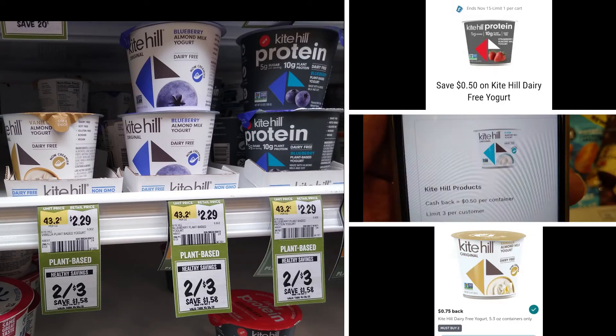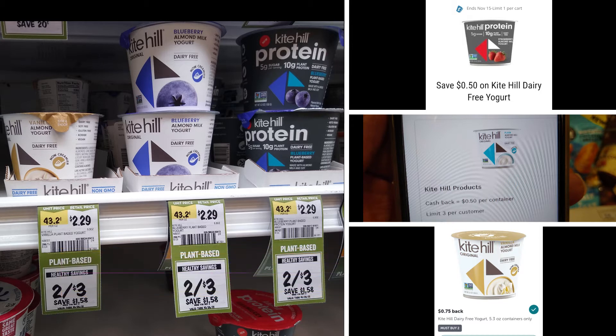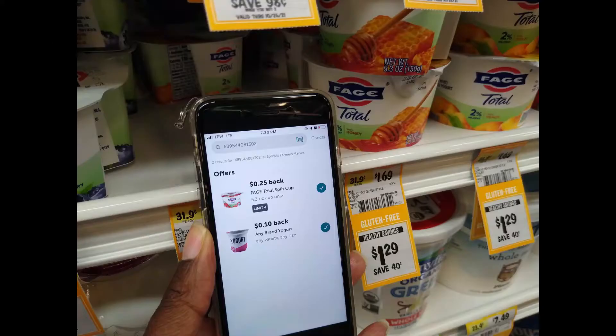Kite Hill Yogurt is on sale for $1.50 each. I'm picking up two of them, totaling $3.00. Use the 50 cents off one digital coupon, get back a dollar from Aisle, 50 cents times two, and then 75 cents for purchasing two on the Ibotta app, plus a 10-cent any yogurt offer. That brings the final cost for both yogurts to just 65 cents, or about 32 cents each.